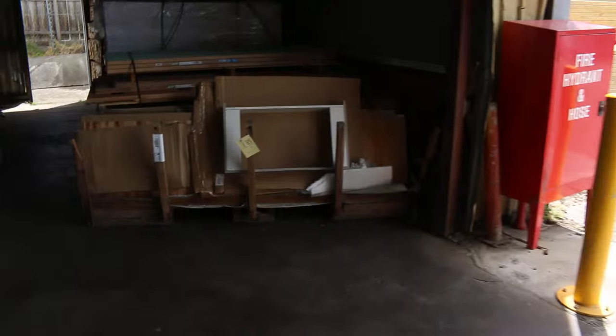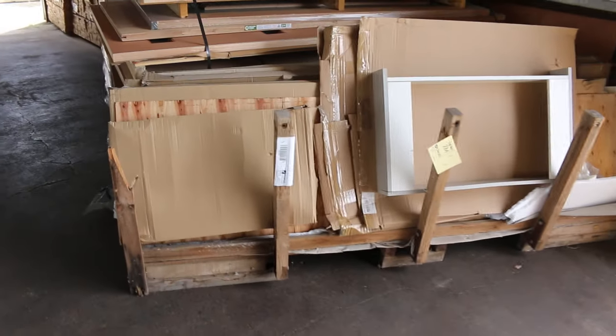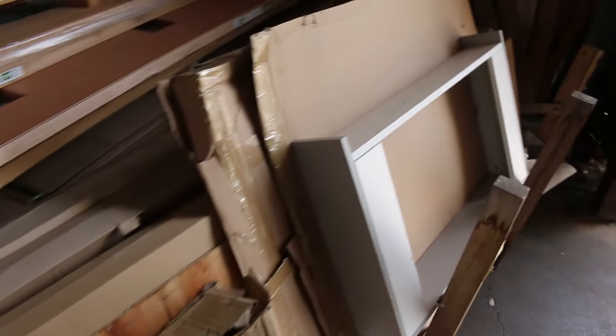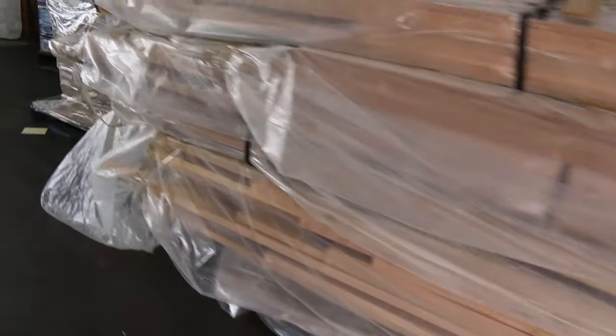We've also got a pallet of assorted kitchen cupboard parts to clear — lot number 284. There are kickers, panels, and all sorts of stuff in there, so if you're handy in that field grab yourself a bargain. And as you can see, the Vic ash is beautiful looking stock.